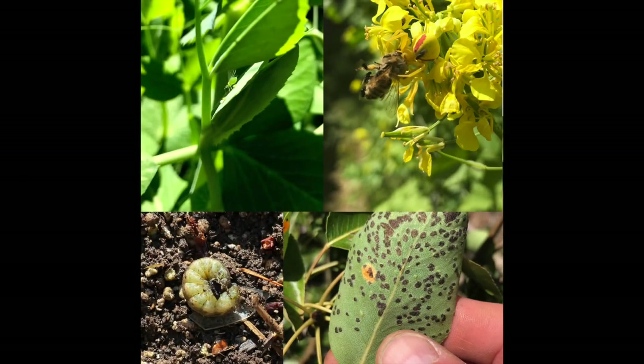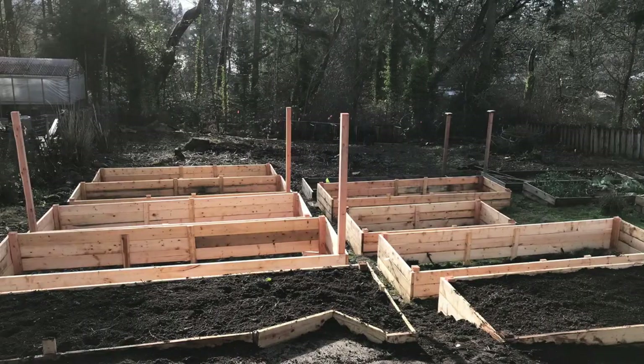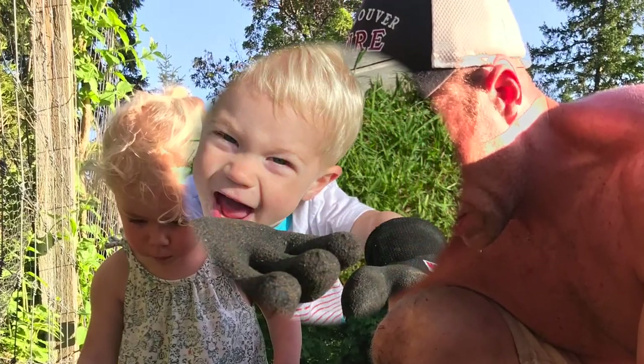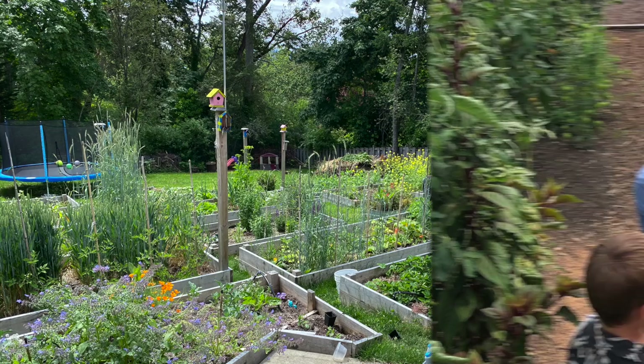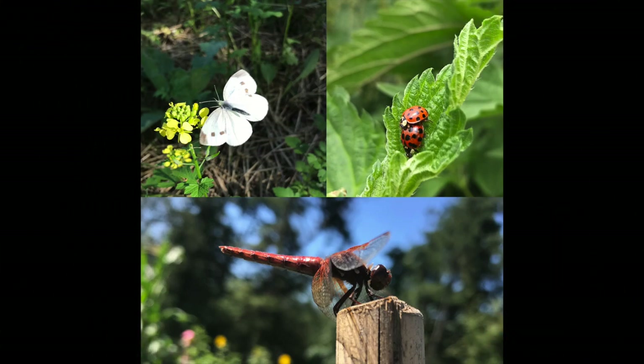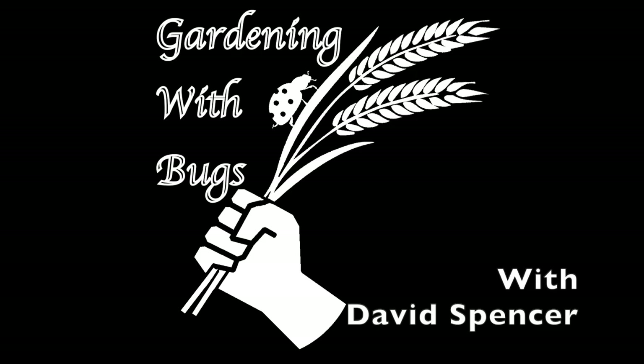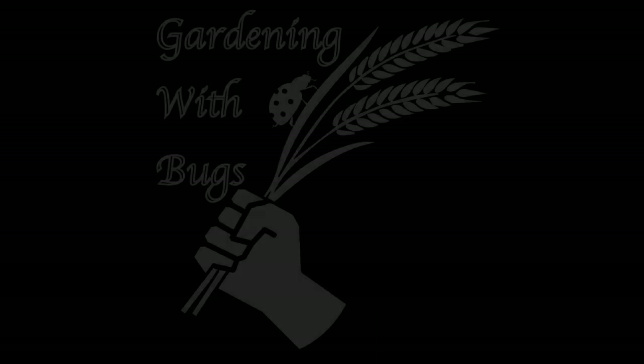Hi, I'm David Spencer. Welcome to Gardening with Bugs. This video is just going to be a quick update on what's going on at Full Circle Farm — just to give you an idea of what can be grown this time of year, things to avoid as well, and where we're at with the bug situation.